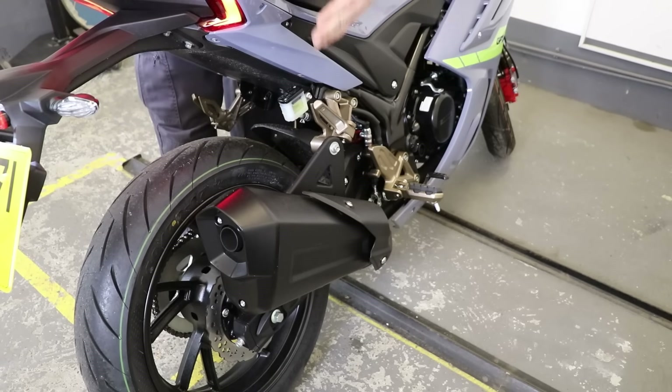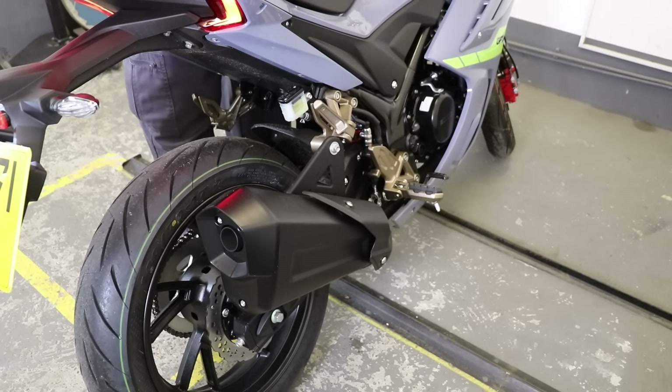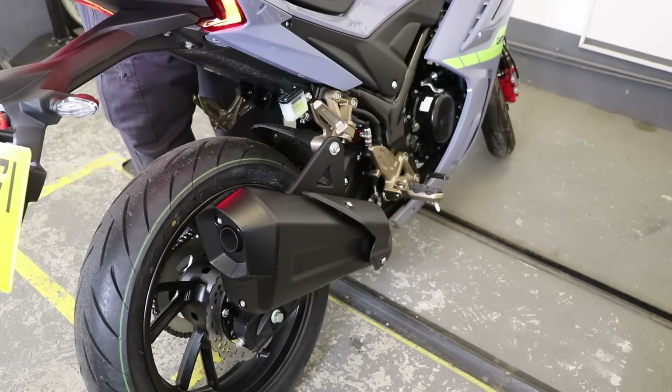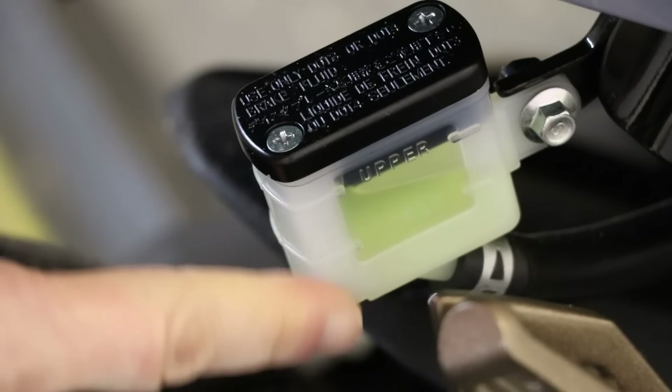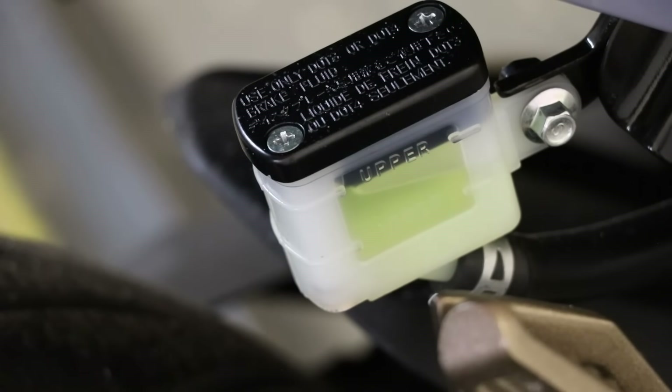Let me know in the comment section below what you think of the colour arrangements. I'm nitpicking — I'm impressed overall. Although rather amusingly, the coolant fluid does look like it comes from the power station in The Simpsons. It's a bit luminous, isn't it?